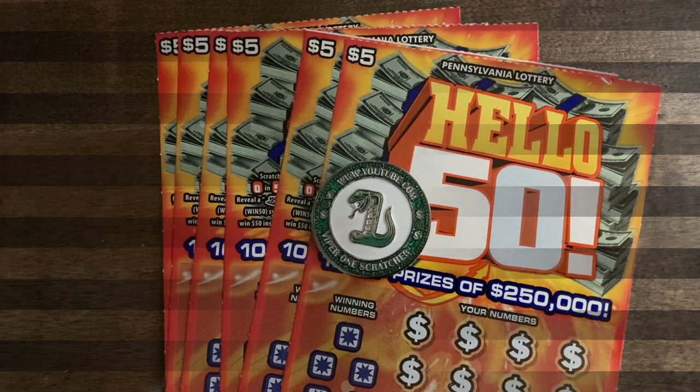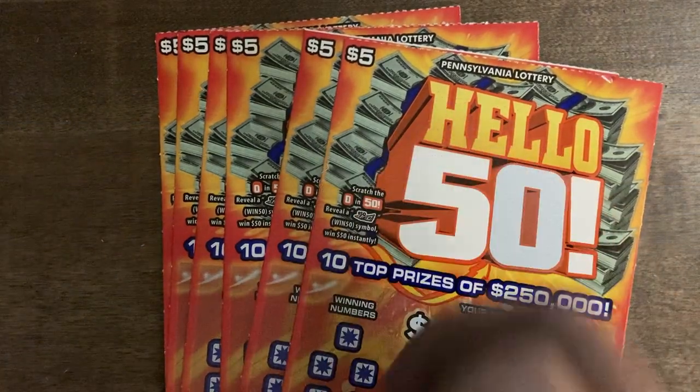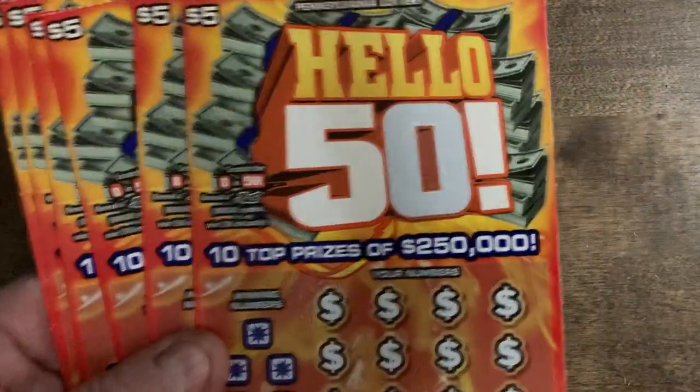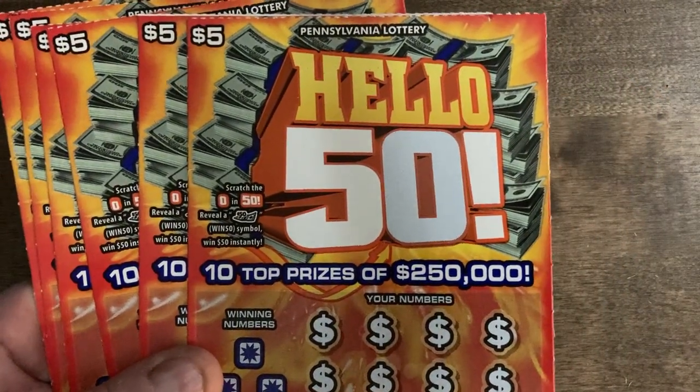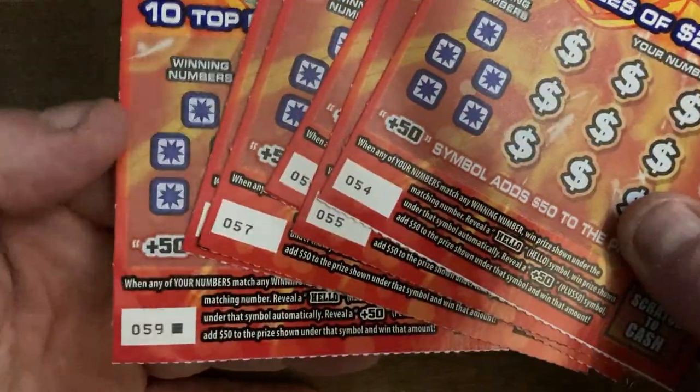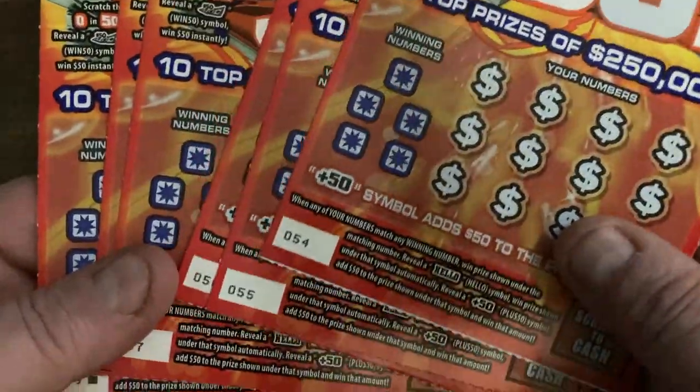Hey guys, welcome back! Today I have a six-pack of the brand new Hello 50 tickets — or as somebody else would say, the 'hello or hell no' ticket. I wound up getting the last six in the book, so we're going to take a look at these.